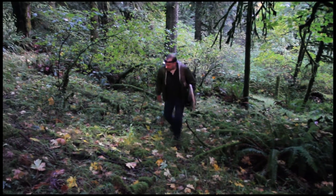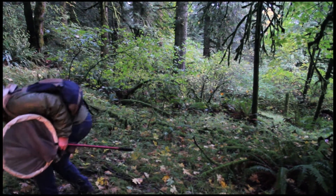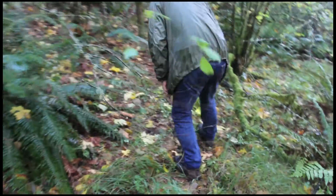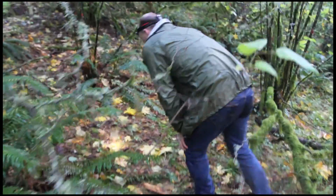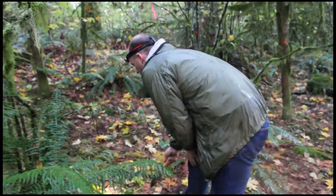We'll continue up the trail and see if we can find some more. There should be a female around here somewhere. We've seen a bunch of males flying around, and what we're really looking for is a little tiny hole in the forest floor.